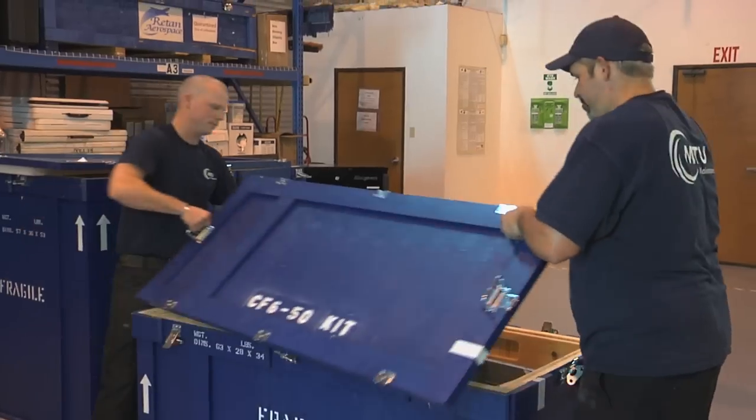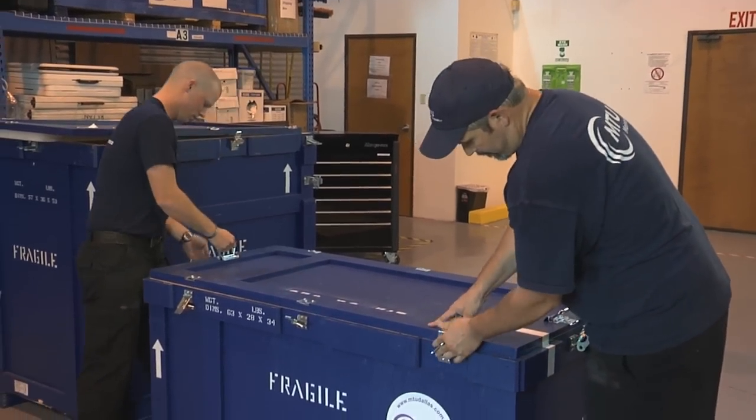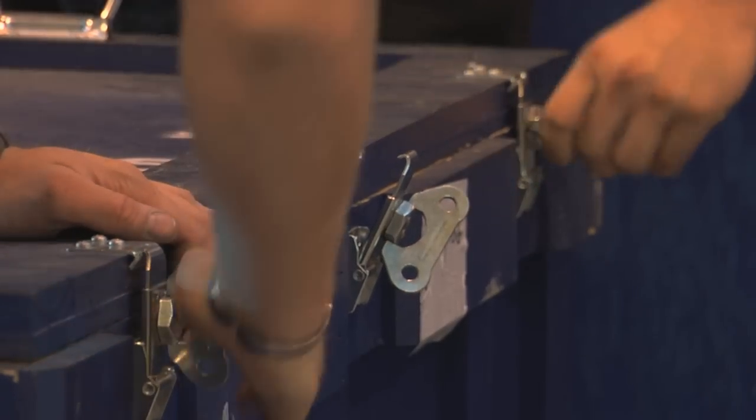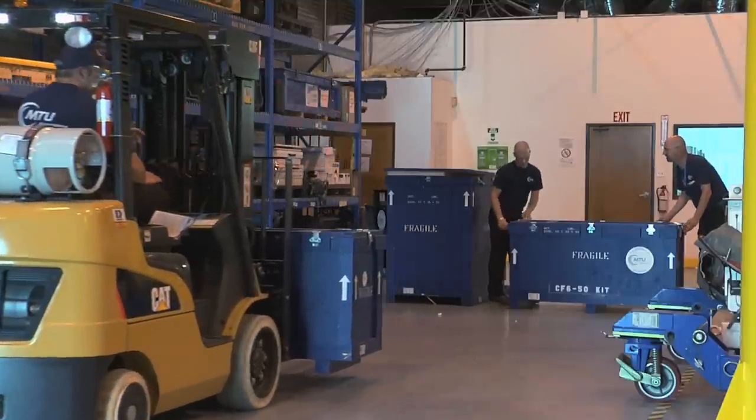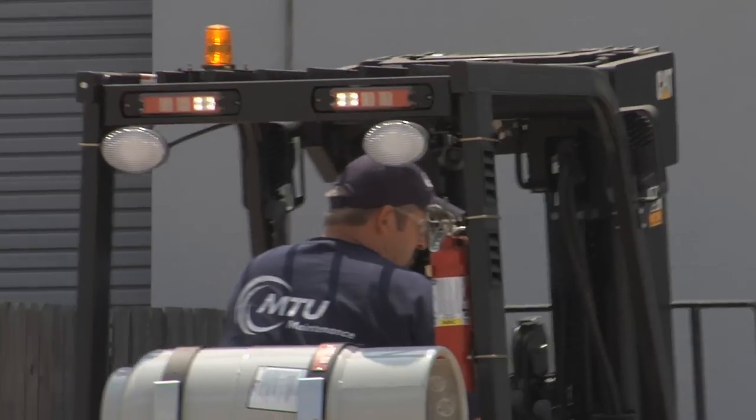All MTU Maintenance Dallas technicians are FAA licensed and are highly trained experts. This efficiency level minimizes engine repair and aircraft downtime, guaranteeing our customers the results they need.